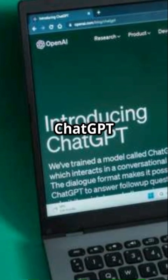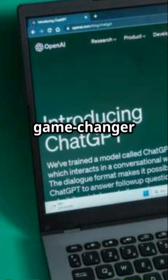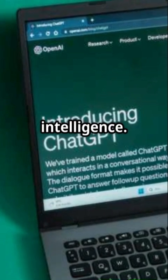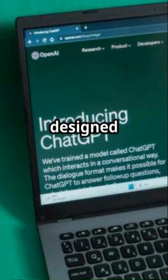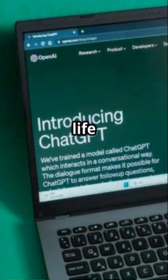OpenAI has just unveiled ChatGPT Agent, and it's truly a game-changer in the world of artificial intelligence. This isn't just another chatbot — it's a full-fledged digital assistant designed to make your work and personal life smoother than ever.